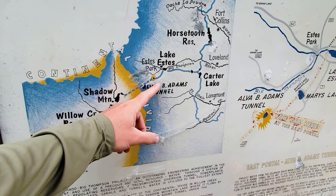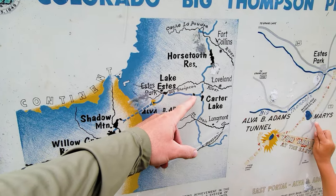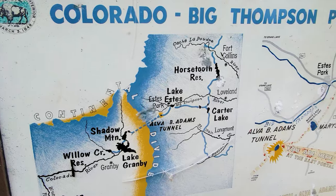Through the Alva B. Adams Tunnel it ends up over here at Lake Estes, and then it's fed into different water systems — to Carter Lake, Horsetooth Reservoir, and the Big Thompson River.